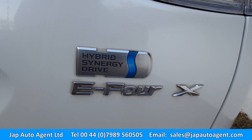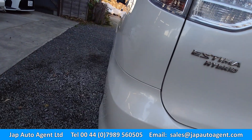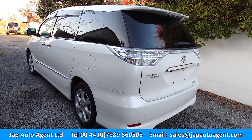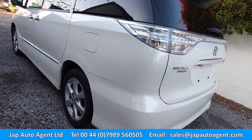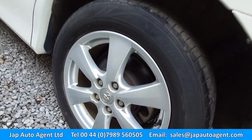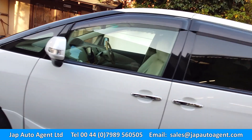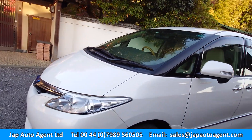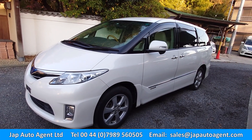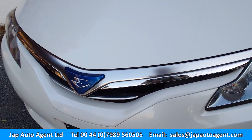The original cloth seats underneath are very nice if you prefer them. It's a 2009 hybrid. There are all the usual Dropbox photographs, including comprehensive photographs of the underneath which is also nice and clean, and all the chrome is good.